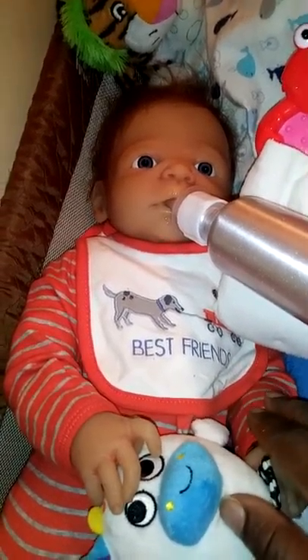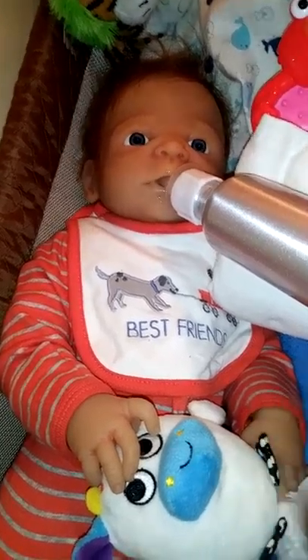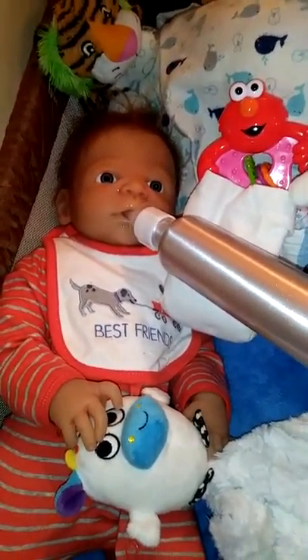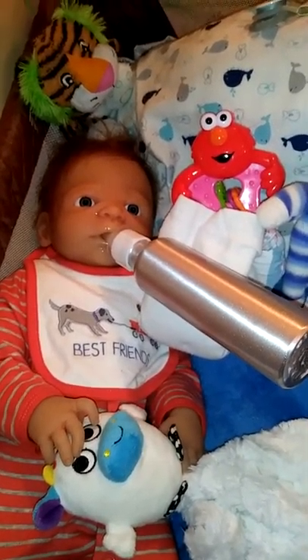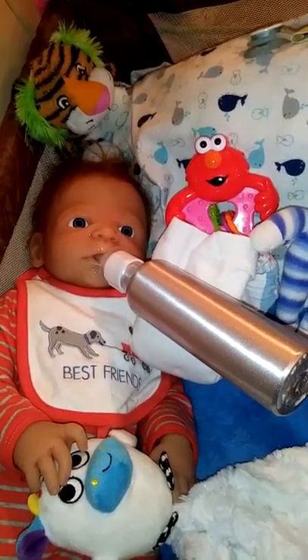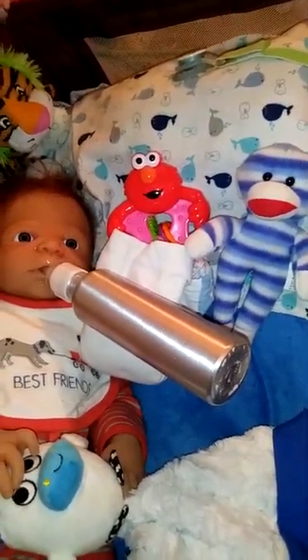He's got his matching pajamas on — his little red and gray matching pajamas. And River's got a few of his toys in the crib with him. He's got his tiger back there. He's got his Elmo rattle. He's got his sock monkey.